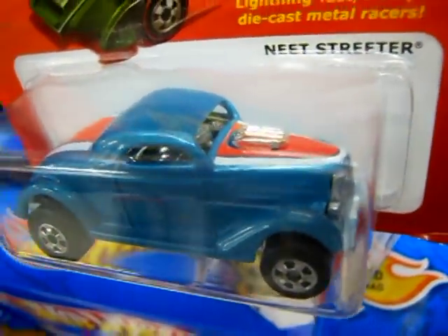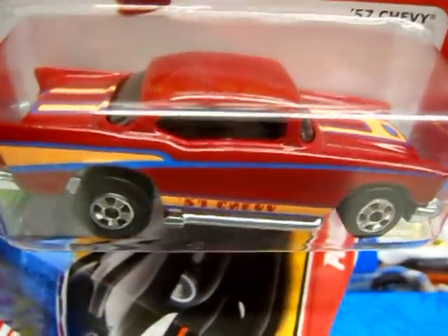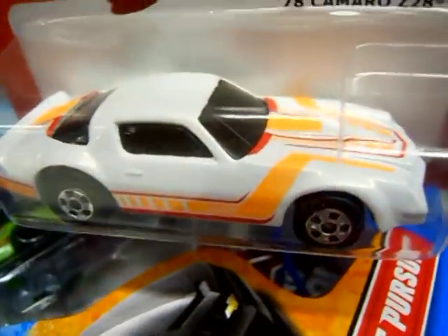The Hot Ones are from the early 80s, and there were a few dozen models released under this branding. There's the neat Streeter, a nice '57 Chevy issued in authentic styling from that period, and here's a Camaro.